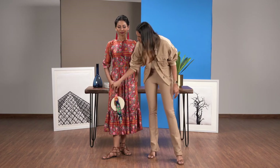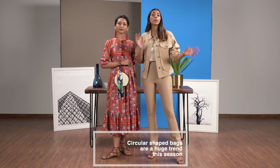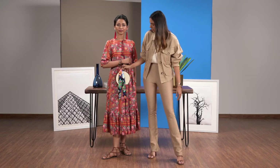We've added this raffia bag to highlight the bohemian feel and what's exciting about this bag is that it's a circular shaped bag. That's a huge trend for the season, moving away from your conventional bag shapes. And what I've done here is added a scarf.